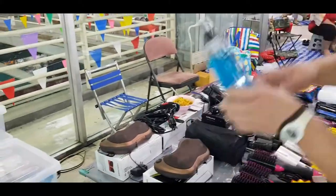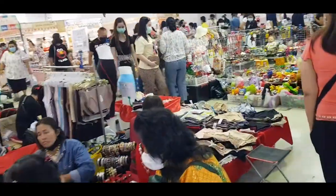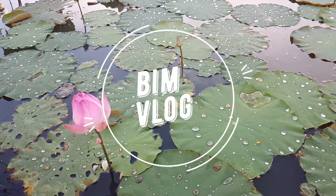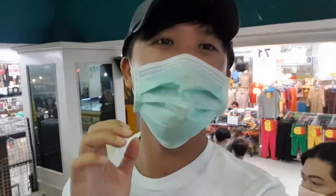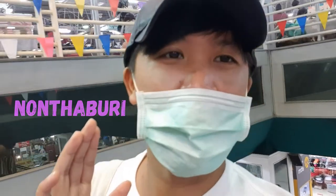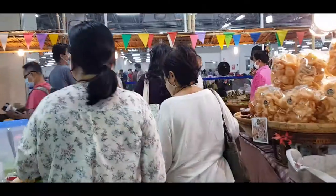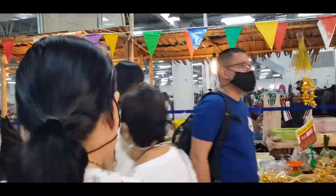From used clothing, perfumes, sex enhancers, and everything you can find it here. Hi guys, so we are now at Pantip, a local weekend market in Bangkok. This is the real local weekend market in Thailand, guys — you shouldn't miss this one. We are already in the market; this is the real local market in Thailand.